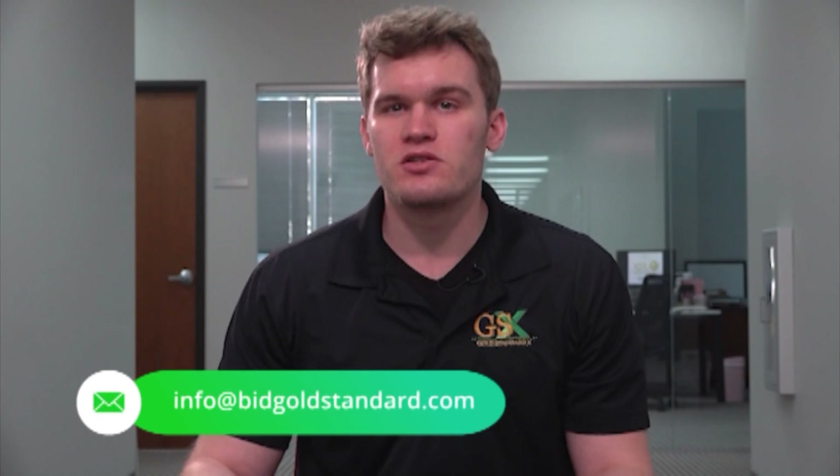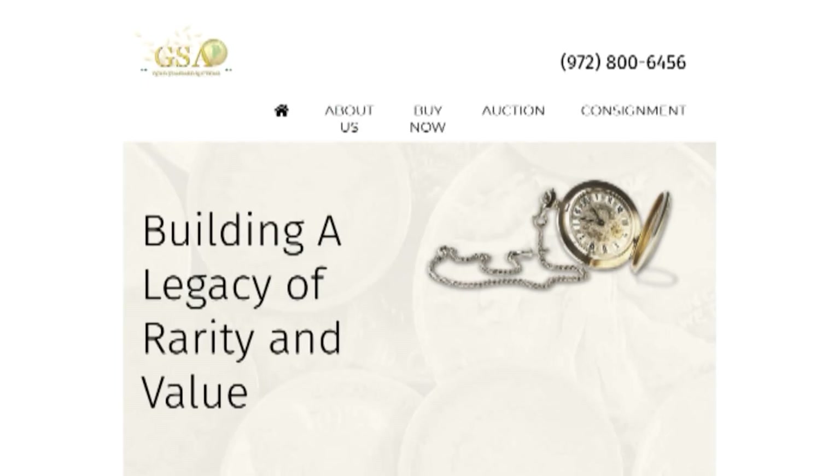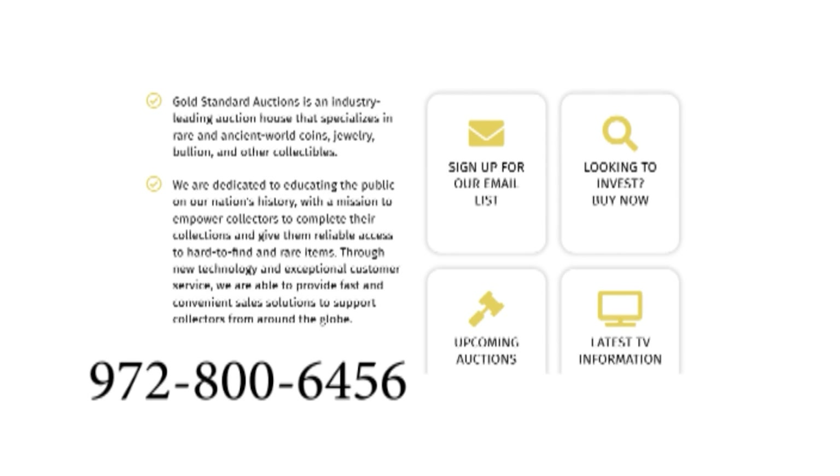Yes, absolutely. You can reach Gold Standard X via email 24/7 at info@bidgoldstandard.com. You can also reach out via our phone lines, available Monday through Friday 9 to 5. We also have direct Slack messages, or you can send messages on the different platforms we are on and we will get back to you within a few hours. Gold Standard X is open seven days a week — we hold auctions through the weekend. We have advisors available Monday through Friday to take any questions or find the avenue that works best for you, whether you're buying or selling. We're happy to work with evaluating collections and seeing what we can do for you.